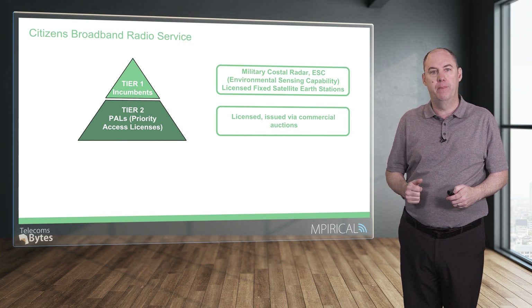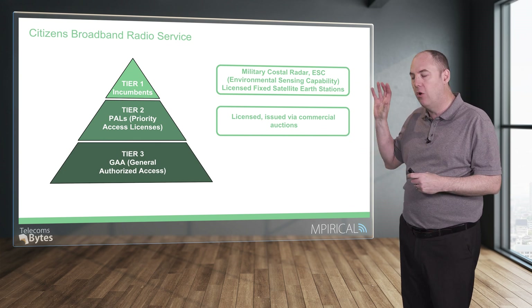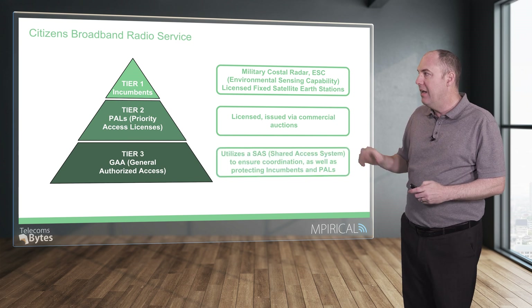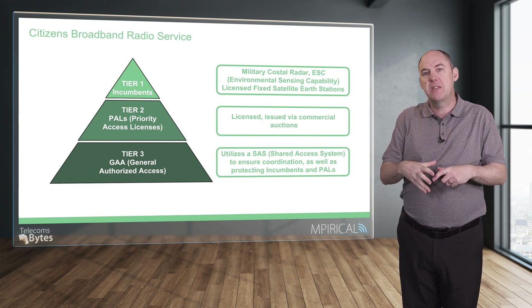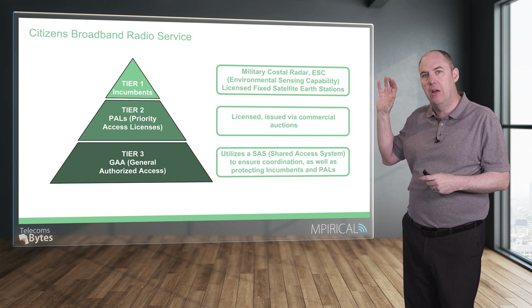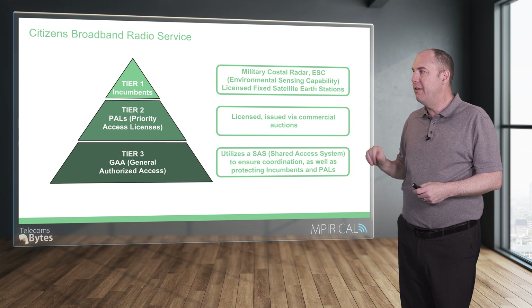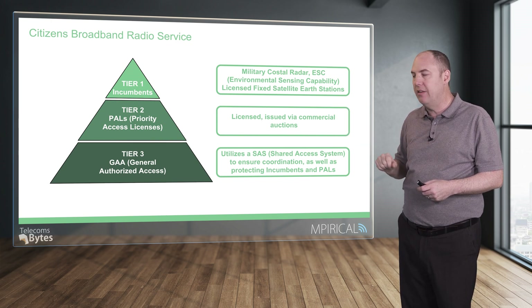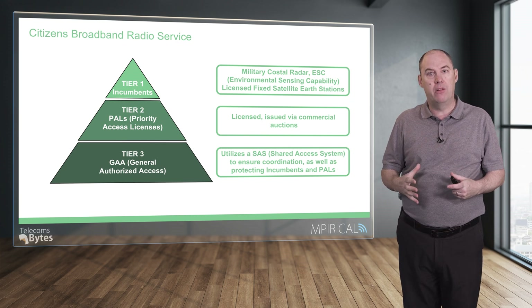Effectively, it's a shared spectrum. At the bottom you have tier three, referred to as GAA — General Authorized Access. It utilizes a shared access system, so in order to use this spectrum you need to coordinate when you're able to use it. For example, if you are close to the coast and military radar systems are operating, that's going to prohibit utilization of this spectrum at that time. It's all about minimizing interference from the lower layers back to the incumbents and the PALs.